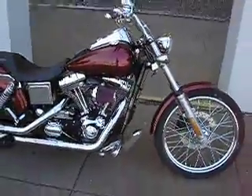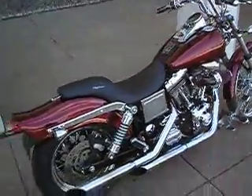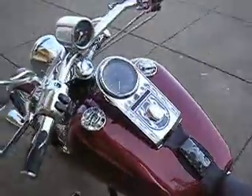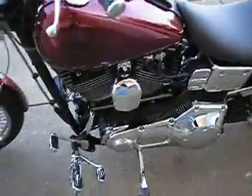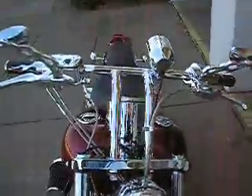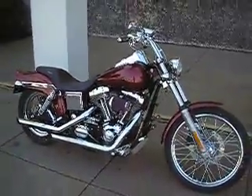It's brought to you by American Motorcycle Trading Company. We're located in Arlington, Texas — we're the home of the Dallas Cowboys and we want to be your motorcycle dealer. We ship bikes like this all over the world and all over the country on a daily basis. So you can sit right there in your living room, click a few buttons, wire some money, and we can ship this bike to you. It's a beautiful bike — we'd love to sell it to you. Thanks for looking, thanks for your time.